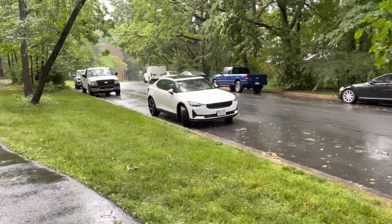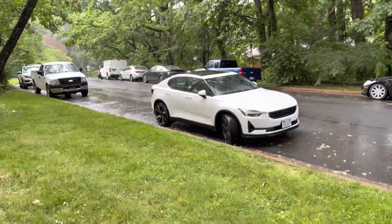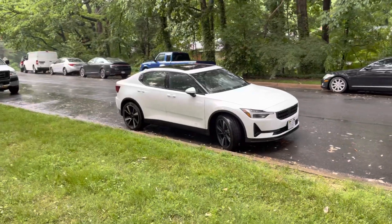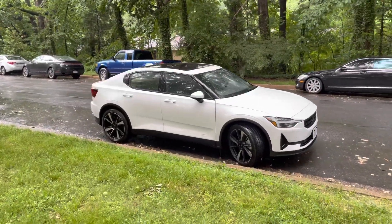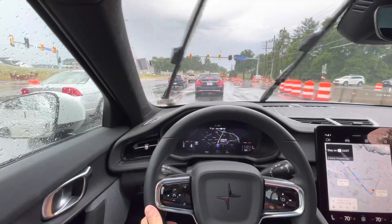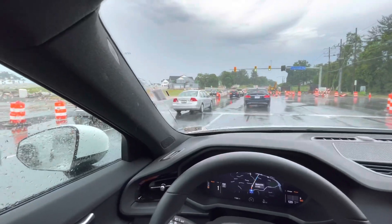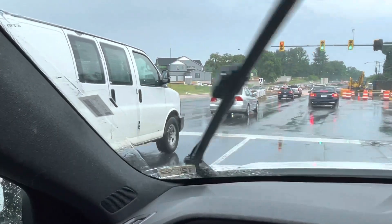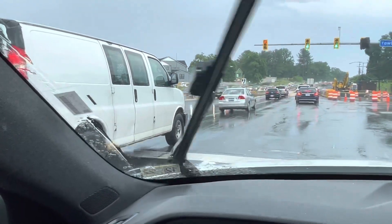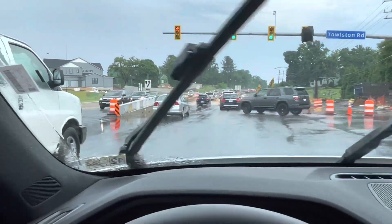It's raining, and today we're taking the Polestar back and picking up my Tesla from the Tesla collision center. Right now, autopilot would be really nice to have. Look at that puddle of water over there — and even though you're not supposed to use autopilot in construction sites, look at all those cars.